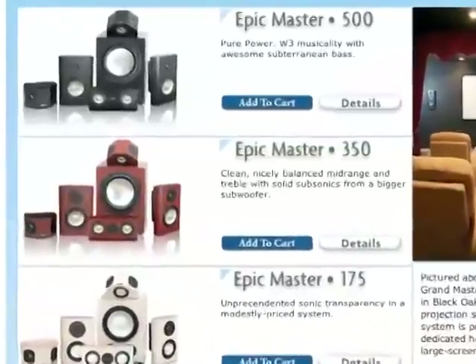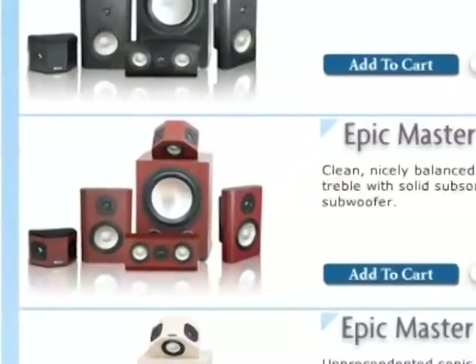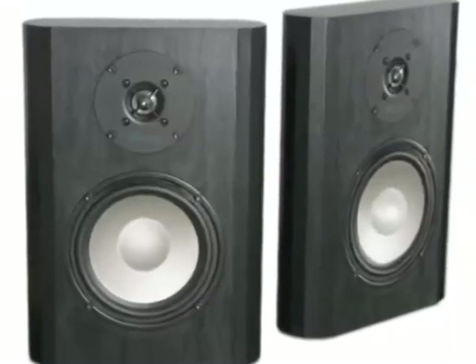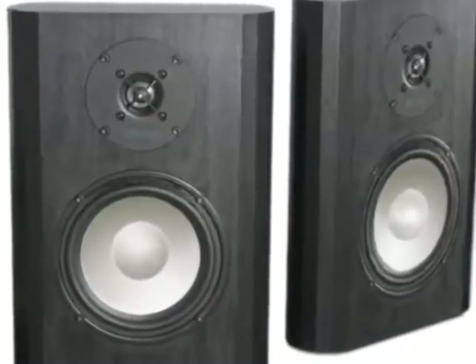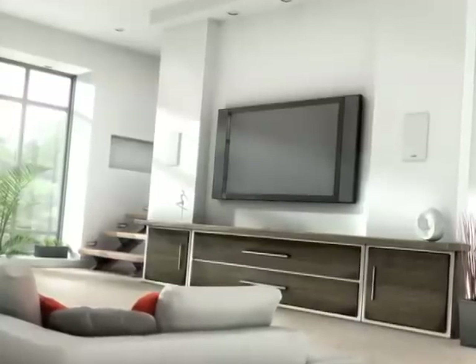If you're looking for more mounting options for your home theater, you could also order the Epic Master with in-wall, on-wall hybrid front built-in speakers, on-wall front speakers that hang on the wall, or our disappearing complete in-wall version in a paintable finish with paintable grills.